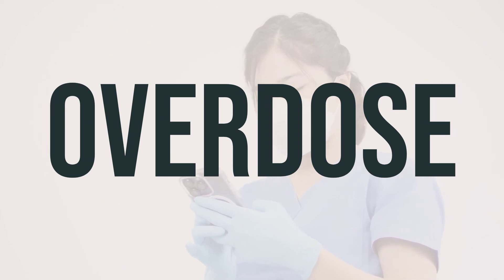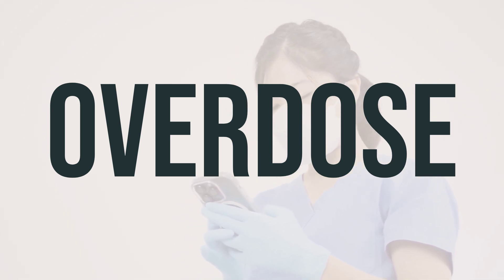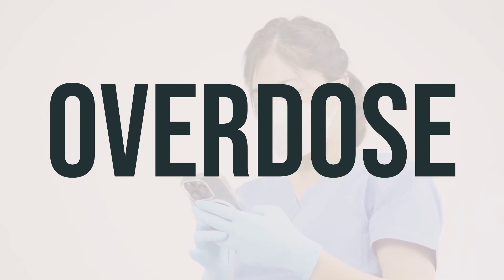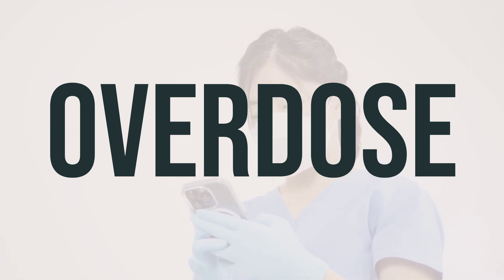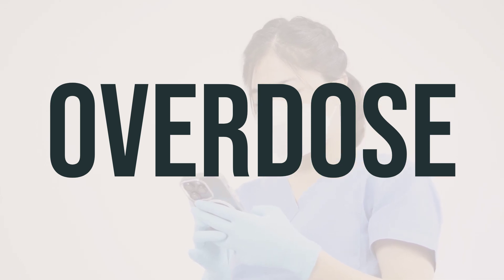If you suspect an overdose or experience serious symptoms such as passing out or trouble breathing, seek immediate medical help. In the US, call your local poison control center at 1-800-222-1222. In Canada, reach out to a provincial poison control center. Symptoms of an overdose may include a slow heartbeat, heart attack, and inability to move.